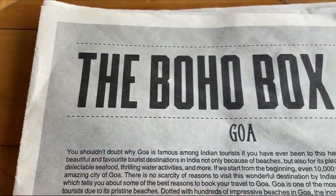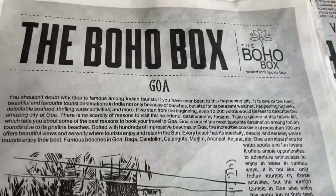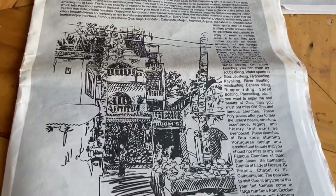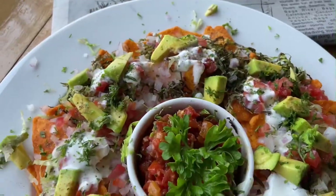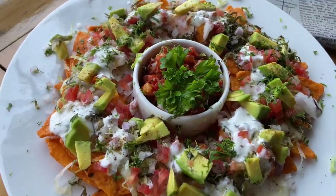Now let's check out their food. This is their menu card — it's in a very interesting form, like a newspaper with many food facts, stories, and also their menu. I started off with the Checkmate Loaded Nachos.